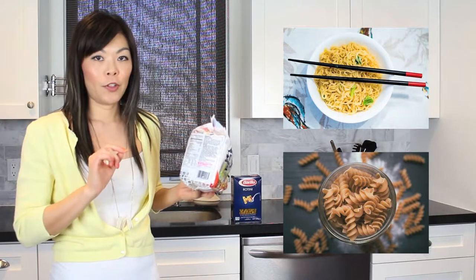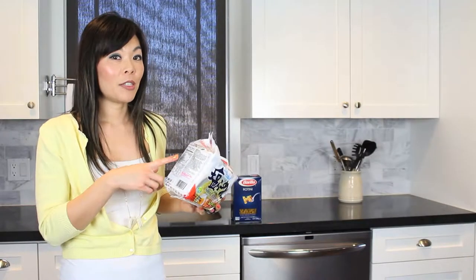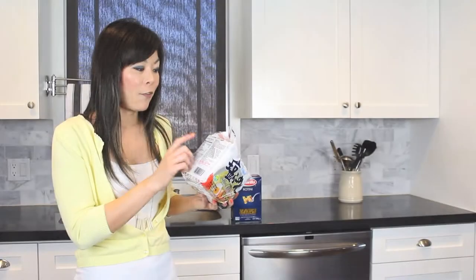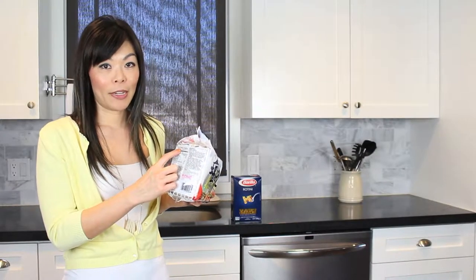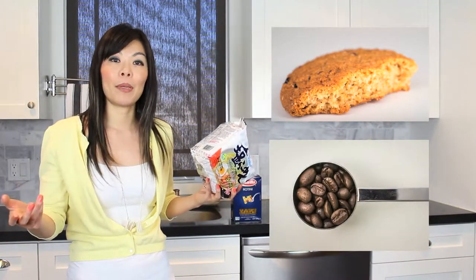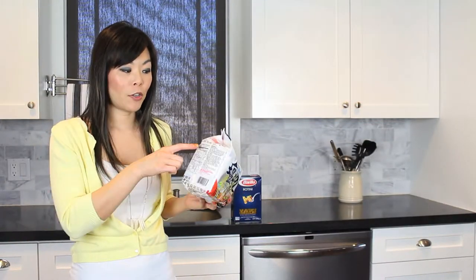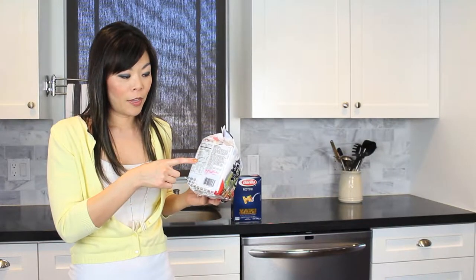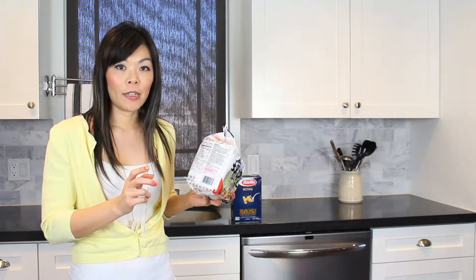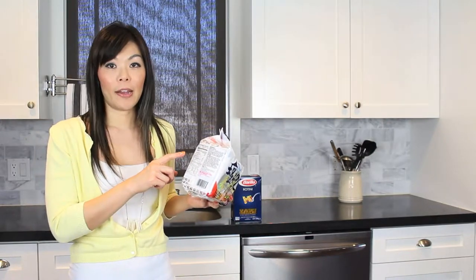A lot of people get really confused about the nutrition label. They don't really know how to read it or understand it. But there's actually a lot of information on this label that maybe you're not aware of. The first thing you want to do is look at the serving size of the package. Serving size can be very misleading because it could be a very small amount — like half a cookie or one tablespoon of something — and it might not be the actual quantity you would eat in that setting. Be very careful when looking at the numbers here.